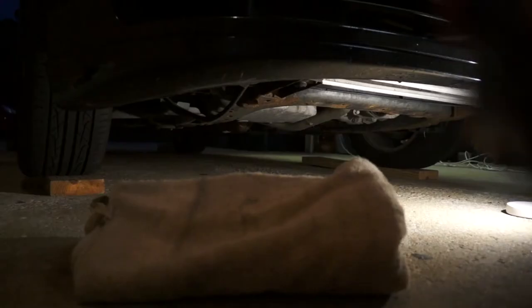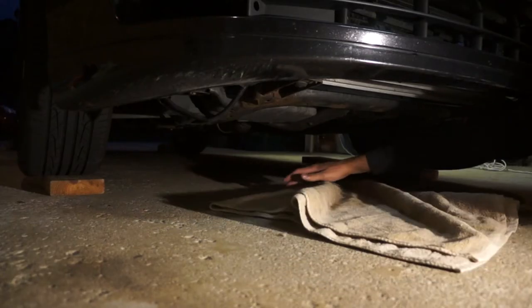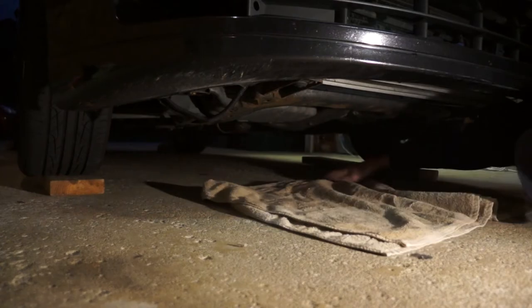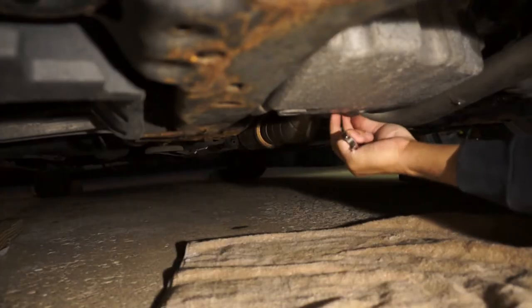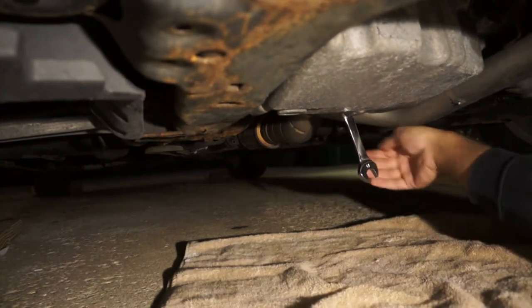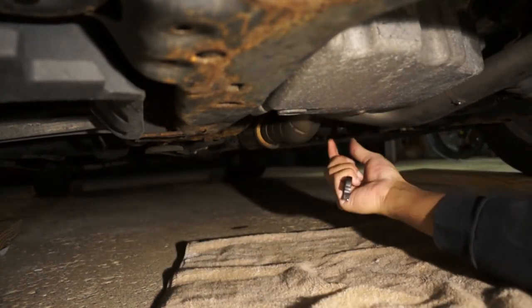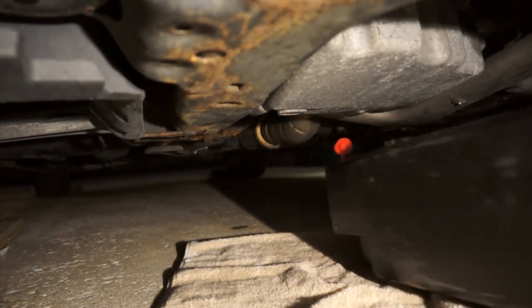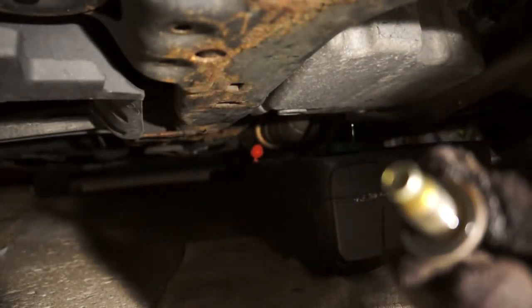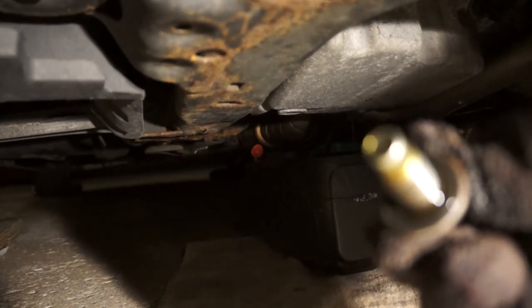My car is absolutely super rusty underneath. If anyone has a spare Saab 9-3 front frame just laying around, feel free to hit my line — I'll take it right off your hands for maybe a Big Mac and 50 bucks. Also, make sure to grab the right wrench. The drain plug here is a 15mm and I grabbed a 14mm on accident. Grab the drain pan and let it all drain out. And I didn't drop the bolt — does that mean I'm a professional yet?